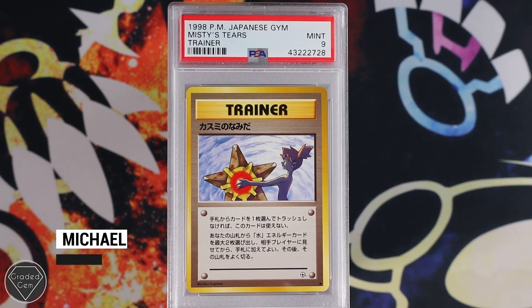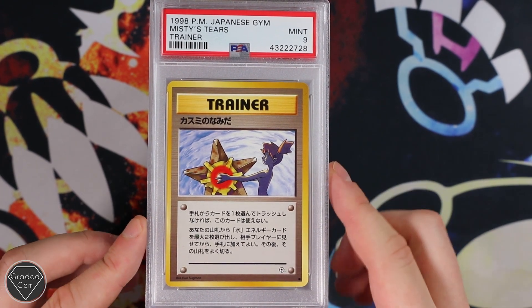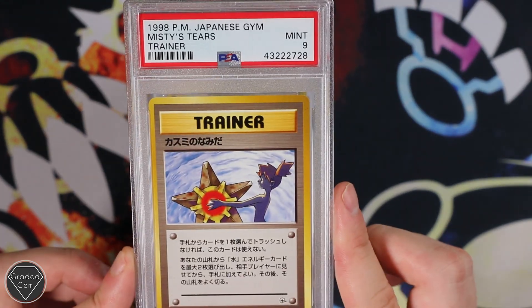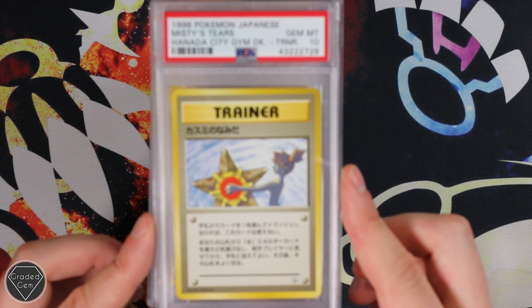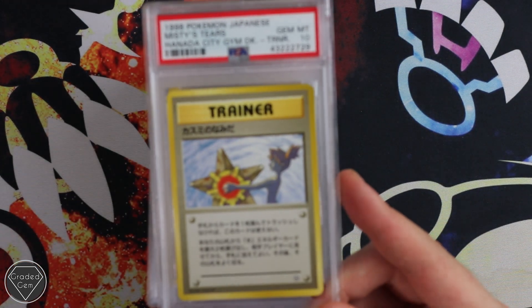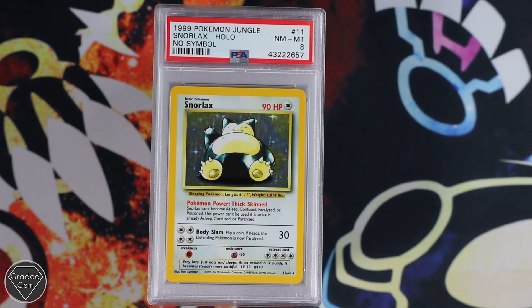Next up is Michael from Germany. He's been sending quite a bit recently and this is a 20-card order. We're going to start off with Misty's Tears, one of the banned promos in English — obviously it's a Naked Misty, very popular with collectors, who knows why. Then we do have the City Gym Deck version, which also got the Gem Mint 10. Very cool indeed — got two of these in fact, so two Gem Mint 10s.